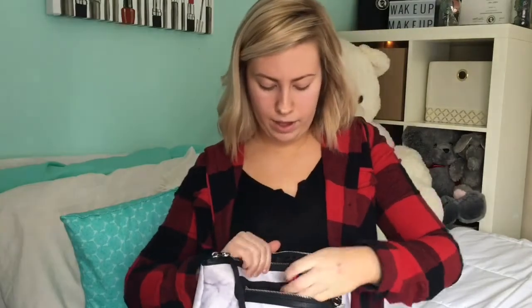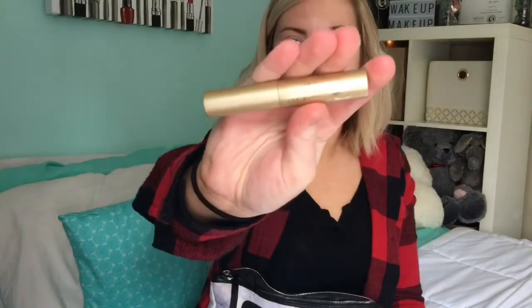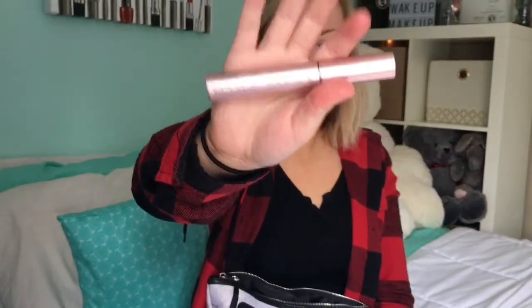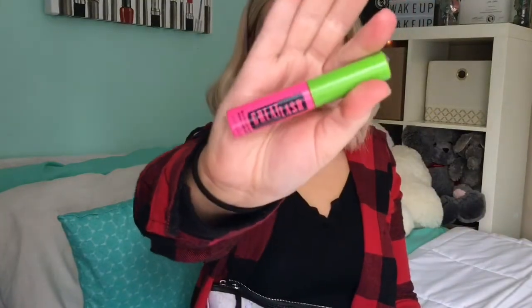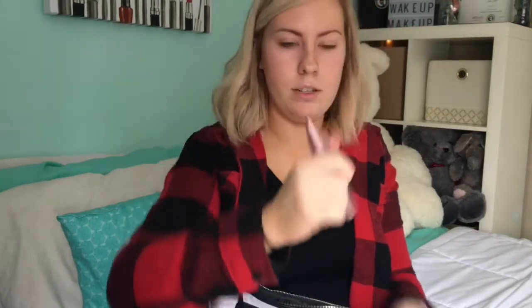In here I have a ton of mascaras. I have my Stila Huge Lash — that one is like one of my favorites, I have to go buy the actual full size of it. I also have my Better Than Sex Too Faced mascara. I have a mini travel size one, because before I had this bag I had little travel sizes in a little bag. I also have my Maybelline Great Lash mascara, also a travel size. And then I have some new Maybelline mascara — I saw it on YouTube and wanted to try it, but I really don't like it.